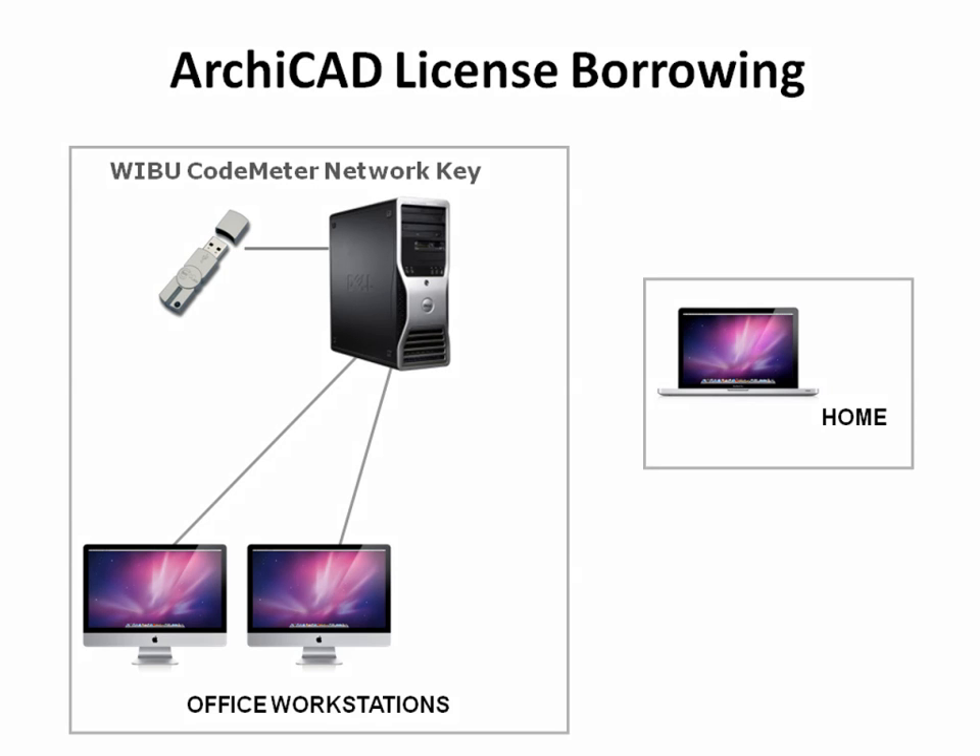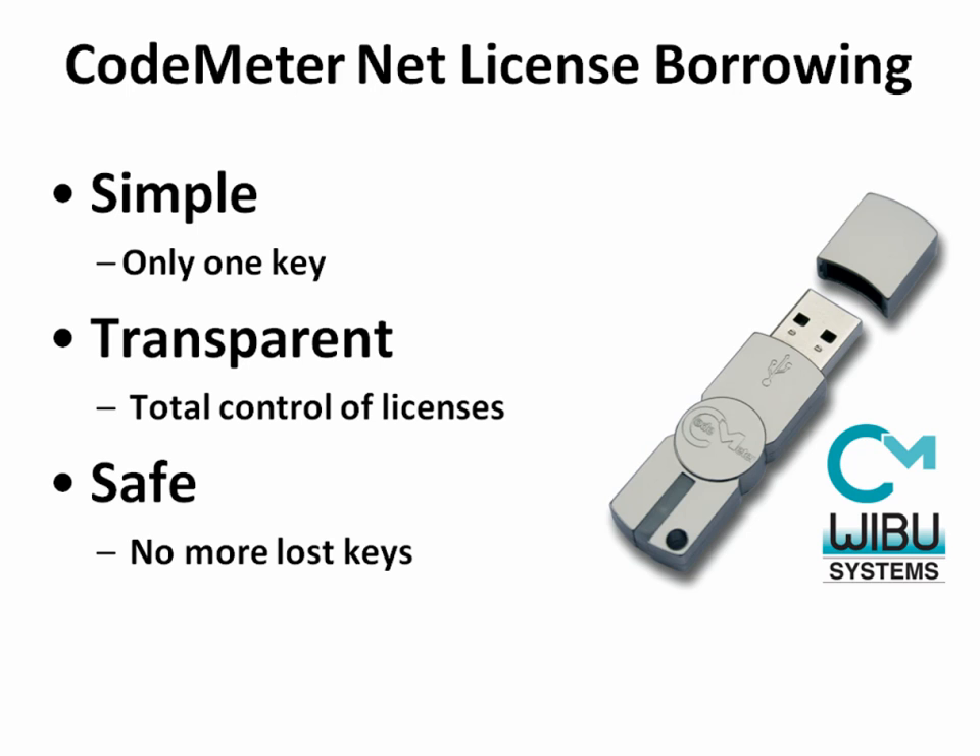Brand new license borrowing options help the work of users outside the office network. With license borrowing, your license management becomes simple, transparent and safe.